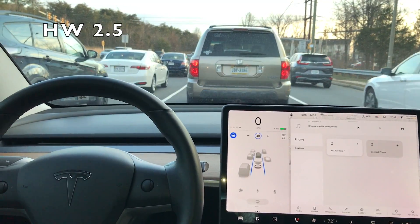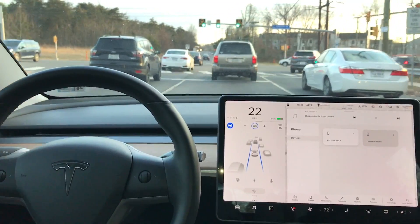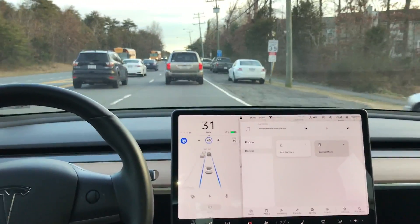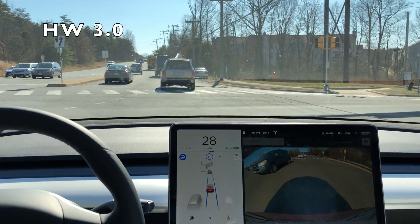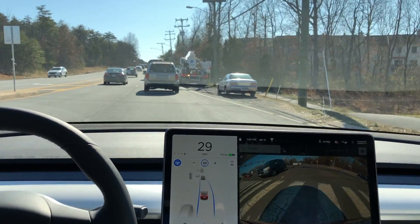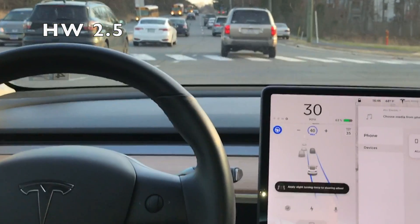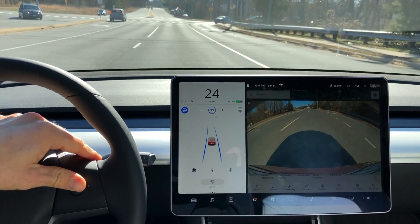Here is a similar situation in a hardware 2.5 car — my white Model 3 — about four or five cars back. We're mid-intersection and the blue lines are jumping a little bit, but it is able to pick up that right side of the road. Comparing hardware 3.0 to 2.5: the 3.0 car does about the same thing, although we didn't see the blue lines jump back and forth. In the 2.5 car, the Autopilot lines are jumping back and forth — it's almost less decisive compared to the hardware 3.0 car.